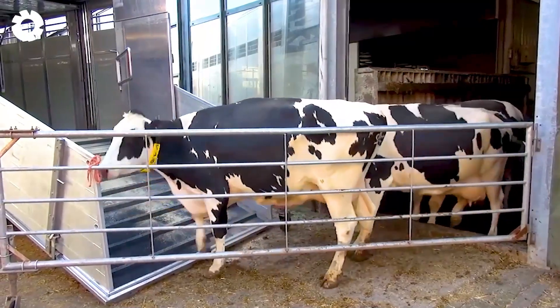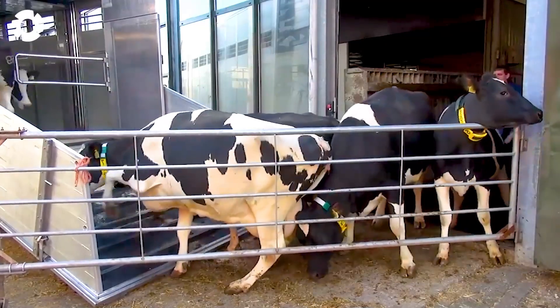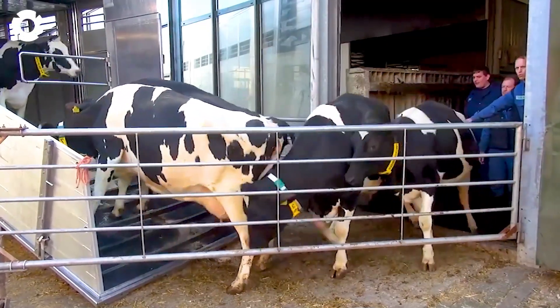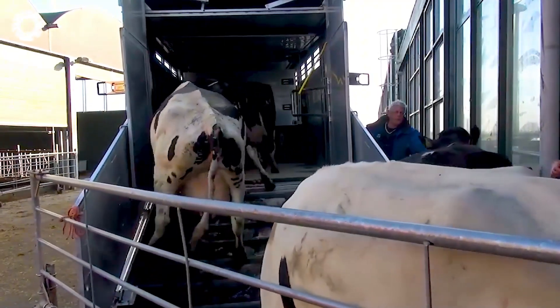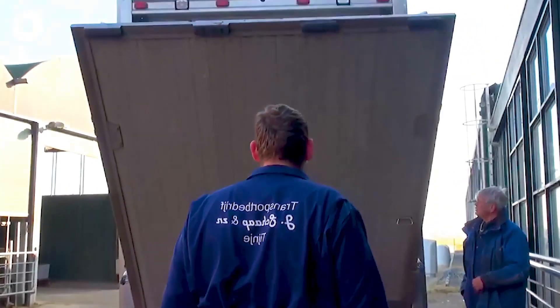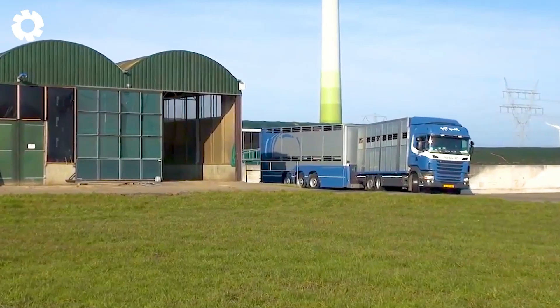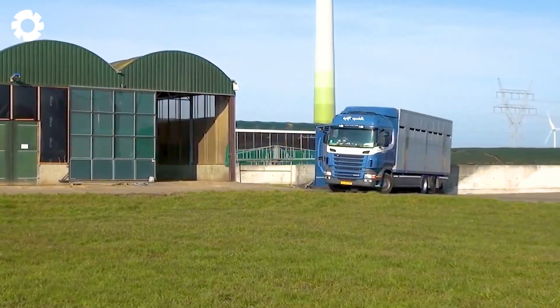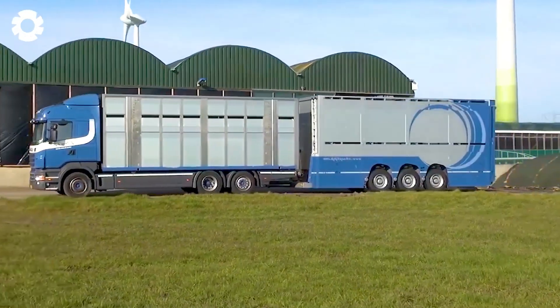Let's begin the journey of transporting the herd to New Zealand. The combination of advanced farming techniques and modern transportation technology ensures an efficient, safe, and optimized process. Every step of the movement is tightly controlled, helping maintain the health and maximum productivity of the herd throughout the journey.